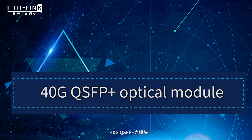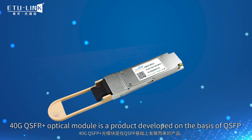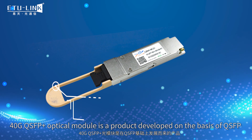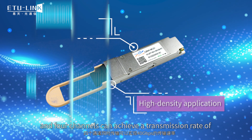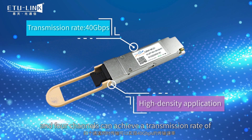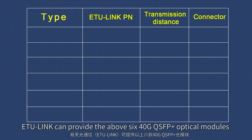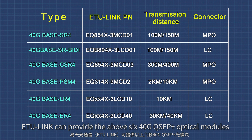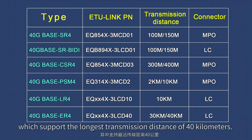40 gigabit optical module is a product developed on the basis of QSFP+, dedicated for high-density application, and four channels can achieve a transmission rate of 40 gigabit at the same time. ETU-Link can provide the above 6 types of 40 gigabit QSFP+ optical module with MPO and LC connector, which supports the longest transmission distance of 40 km.